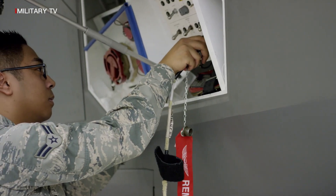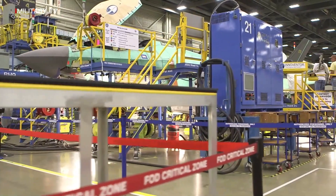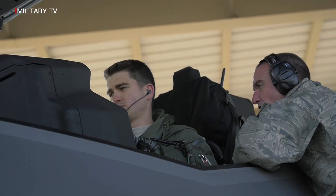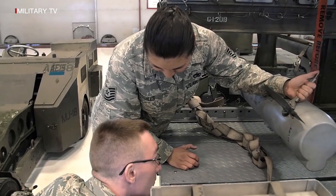The Lockheed Martin F-35 Lightning II is an American family of single-seat, single-engine, all-weather multi-role stealth fighter aircraft intended to perform air superiority and attack missions. The F-35 is also capable of providing electronic warfare and intelligence, surveillance, and reconnaissance capabilities.